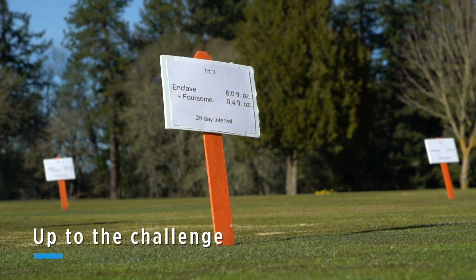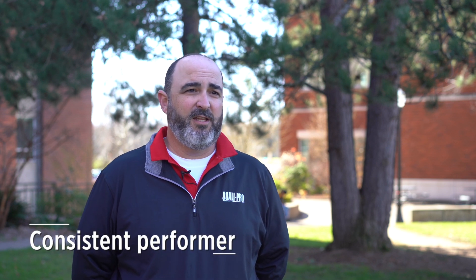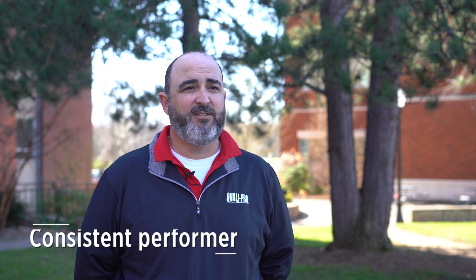We're happy to note that Enclave appears to be performing well, as we would expect. It's been a consistent performer in winter fungicide trials around the Midwest, so we expected it to do well here, and it has.